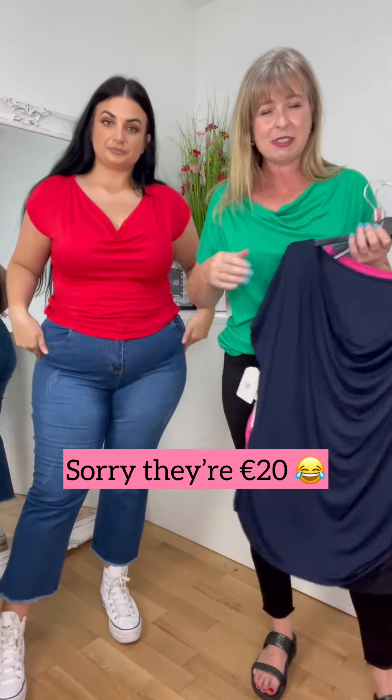They'd be lovely tucked into a skirt — I might get Jess to tuck the pink one in. You could really dress them up, tuck into something, or do heels. They're a fab little top.